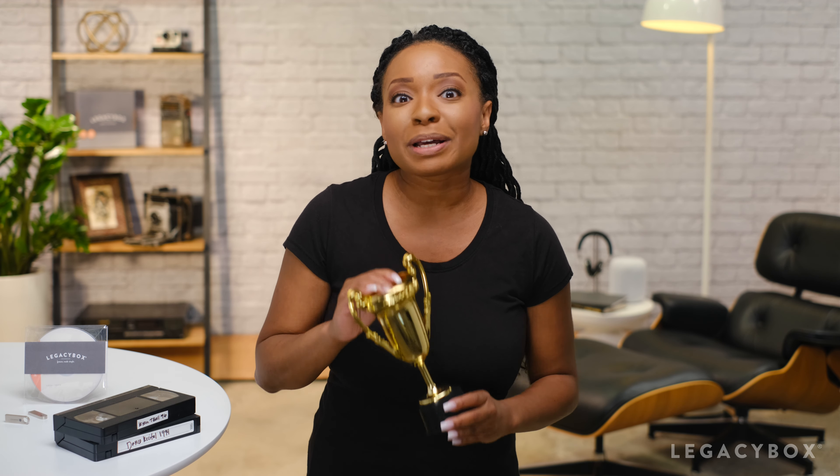But don't let a fuzzy picture quality stop you from reliving that little league grand slam, taking first place in the third grade spelling bee, or your family vacation to the Grand Canyon. Get your tapes digitized today, because the resolution and quality of your tapes are fading fast. And if you don't act soon, you can forget quality because you may not have a working video at all. So what are you waiting for? Learn more at LegacyBox.com.